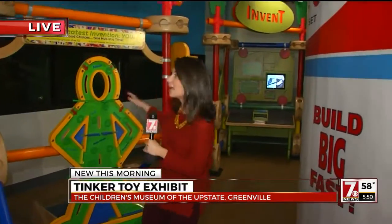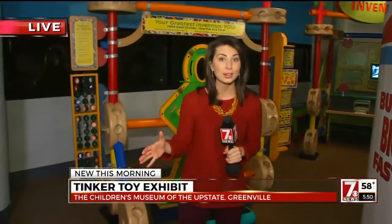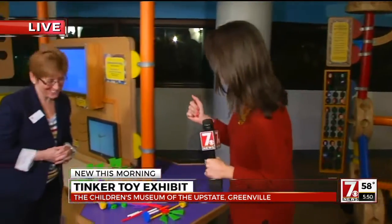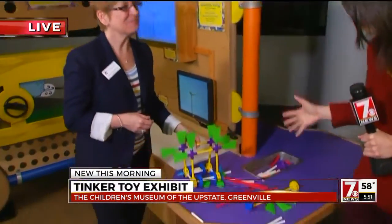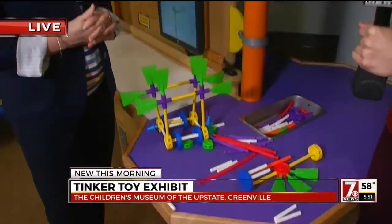We're showing you quite a bit of the exhibit right now. It is one that travels — it came in January 21st and it's going to be here until May. We are honored to have President and CEO Nancy Halverson here this morning with the Greenville Children's Museum. She is far more successful than me in building this Tinker Toys toy right now. But explain to me maybe just a little bit about how this one works.